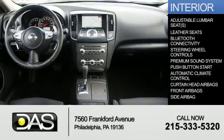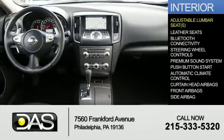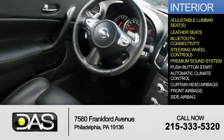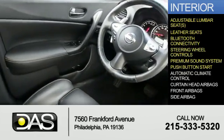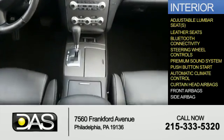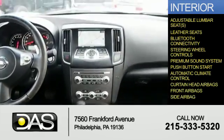Inside, you'll find adjustable lumbar seats, leather seats, Bluetooth connectivity, steering wheel controls, a premium sound system, push-button start, automatic climate control, curtain head airbags, front airbags, and side airbags.